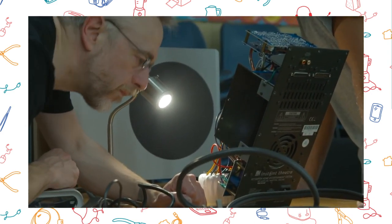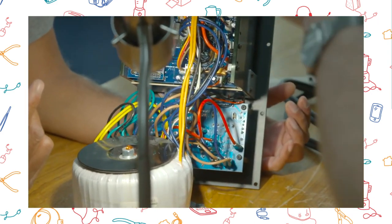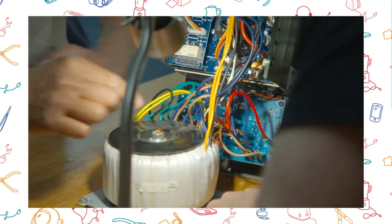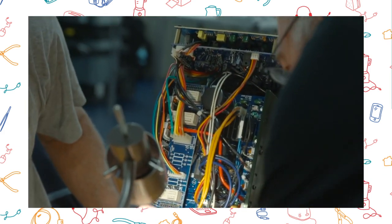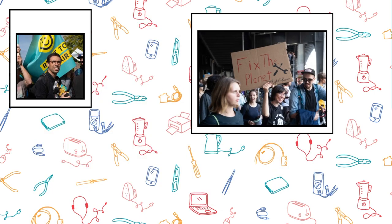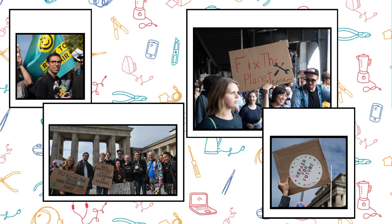We're part of a global community of people who run local repair events. So we wanted to learn more about the hidden impacts of our everyday gadgets, and work out the most common reasons they break. Knowing this, we could make a stronger argument for laws that make repairing our stuff easier and more affordable.